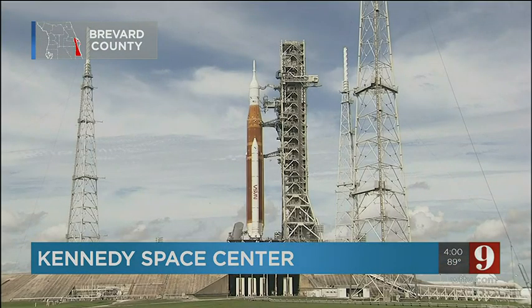Take a look — this is a live look at the rocket on the launch pad right now. The 322-foot space launch system rocket was supposed to launch with three test dummies aboard on the mission to propel a capsule into orbit and then around the moon.